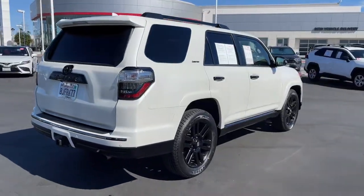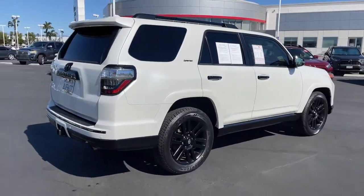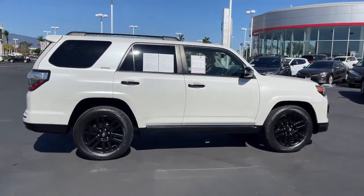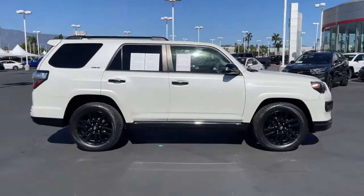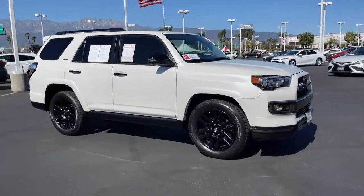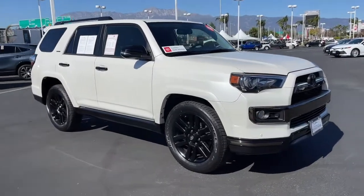The following are some of this vehicle's highlighted options: keyless entry, navigation system, sunroof/moonroof, power passenger seat, premium sound system, satellite radio, keyless start, heated mirrors, backup camera, and cooled front seats.